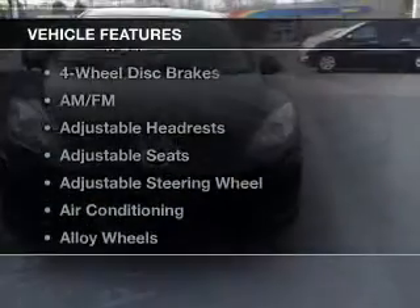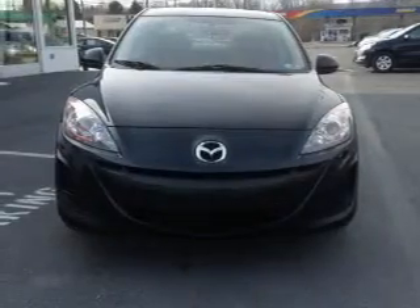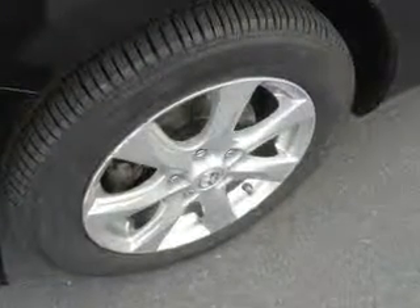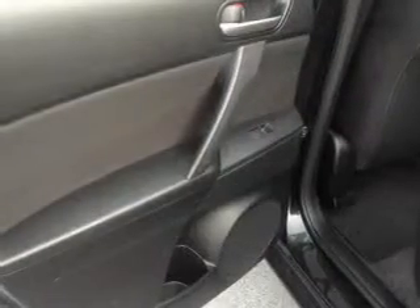And with these notable features, you won't want to miss out on the opportunity to own this amazing ride: keyless entry, cruise control, Bluetooth wireless, an AM FM stereo, satellite radio, power mirrors, and an alarm system.